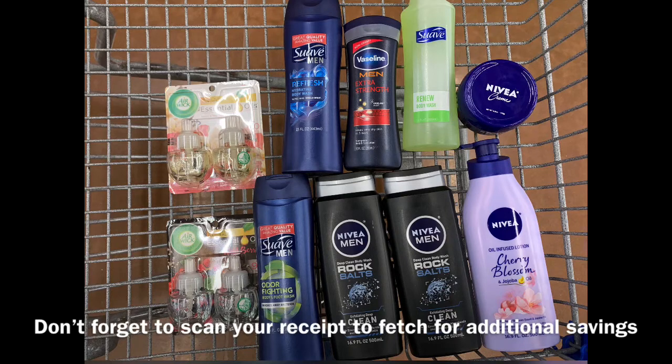This whole haul before coupons was $35.15, and I had a total savings of $18.25, which brought my total down to $16.90. But I also got $6.40 from ibotta — $2.00 for the Nivea cream, $2.00 for the Nivea Oil lotion, and $2.40 for the Nivea men's — making my final cost just $10.50 for 10 items, or $1.05 each. I am extremely happy about that. Thank you guys so much for watching — until next time, I'll see you in the next video, bye!